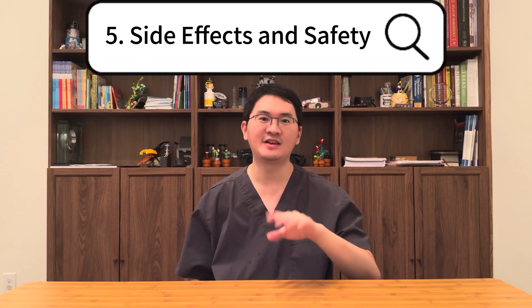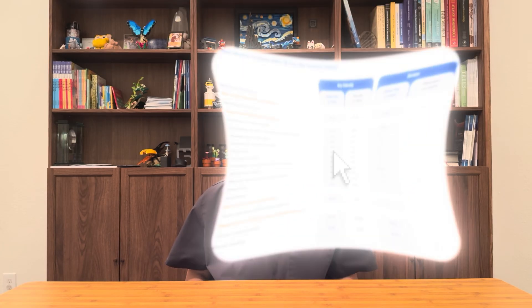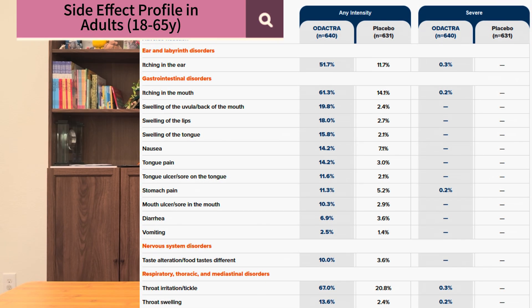And finally, let's talk about the side effects and safety of Odetra. The most common side effects seen in clinical trials were local reactions in the mouth, throat, and ear. This included itching of the mouth or ear, swelling of the lips, tongue, or mouth, irritation of the tongue, mouth, or throat, and stomach upset such as nausea, vomiting, or abdominal pain.